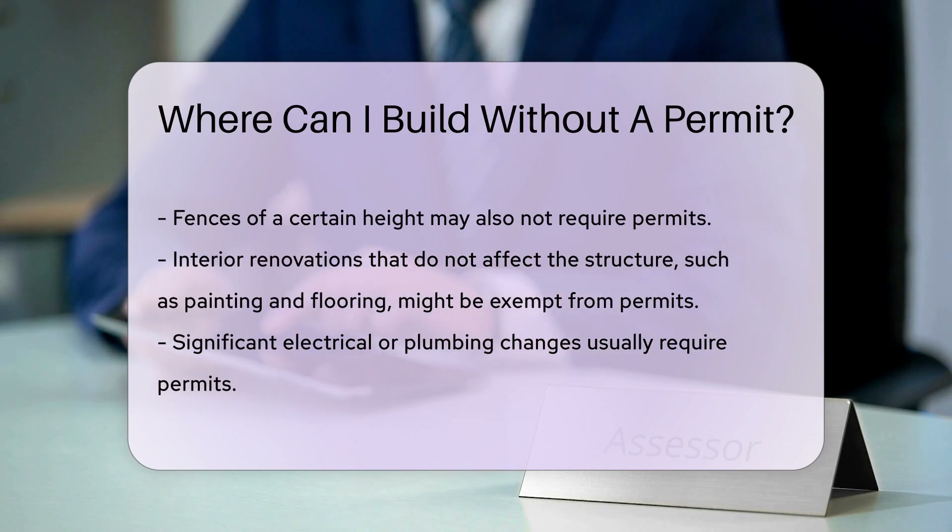In some areas, temporary structures may not require permits. This includes tents or temporary shelters used for short periods. Always confirm with local authorities to avoid issues.